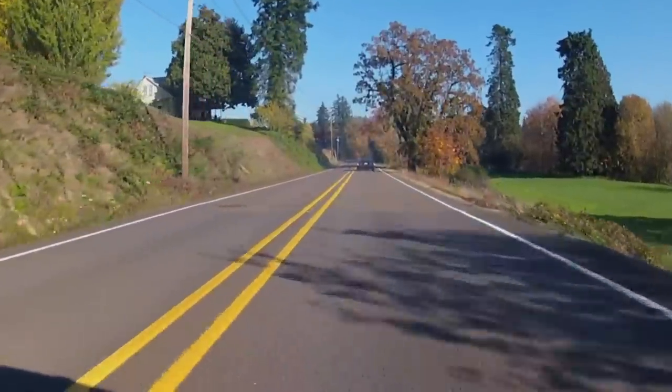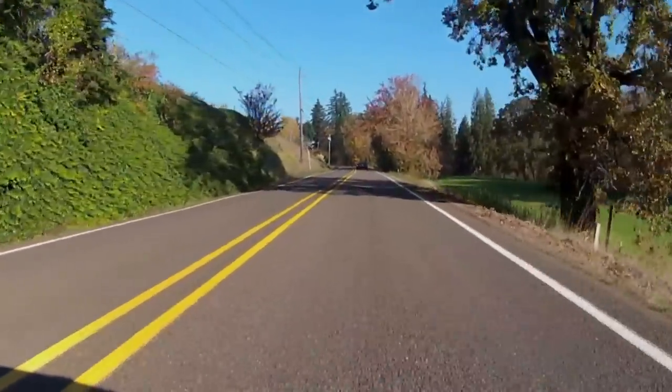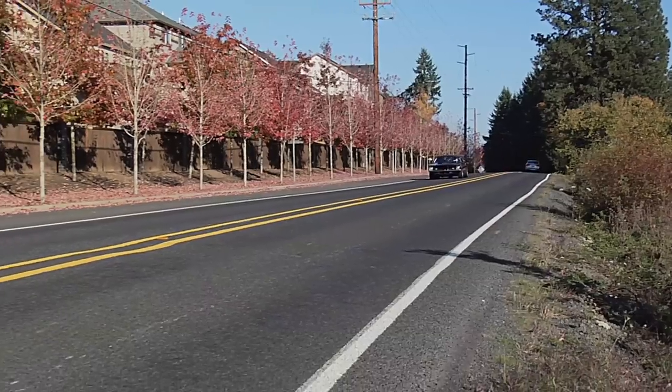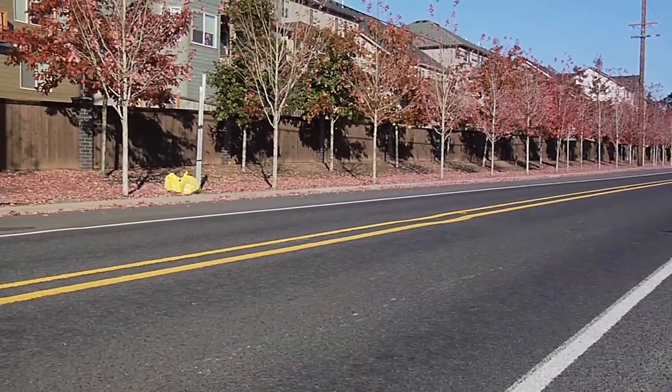People want to look. They all have stories of having one, or seeing one, or somebody they knew had one. I still to this day, and I've had mine over 30 years, think it's the best body style ever made.